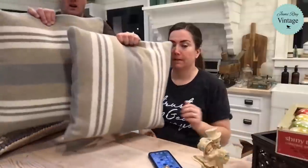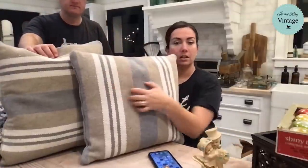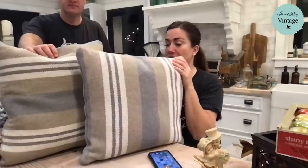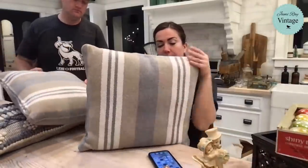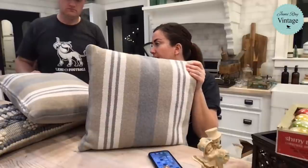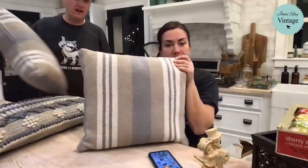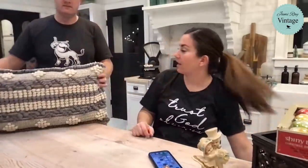These are tapestry — can you feel the texture? These are really well-made. Nice set of pillows, $24.95 for the pair. It's like a tan and gray and cream. I would say gray, but it leans blue when you put it next to something.